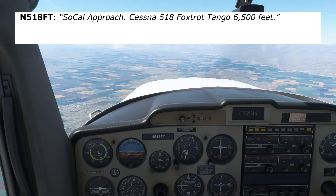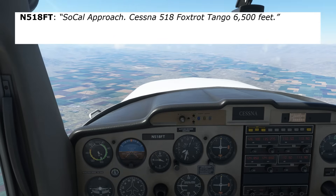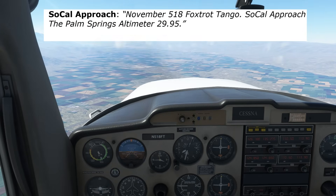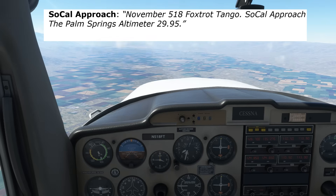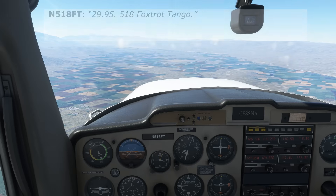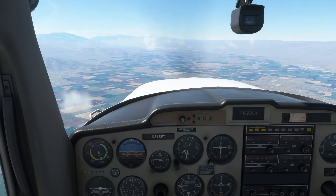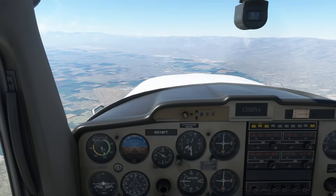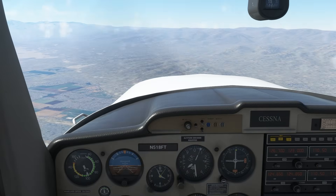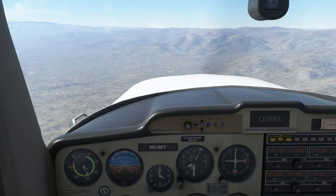We check in on the new frequency: "SoCal Approach, Cessna 518 Foxtrot Tango, 6,500 feet." The controller responds: "November 518 Foxtrot Tango, SoCal Approach. Palm Springs altimeter 2995." We read back and stay with this controller for the remainder of our transition through the TURSA. Eventually we'll need to climb to stay above the rising terrain, so we'll climb and let ATC know of our change.